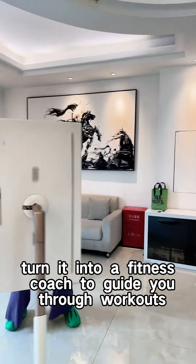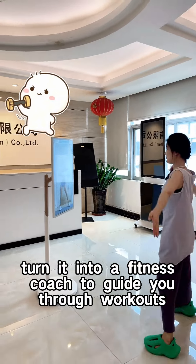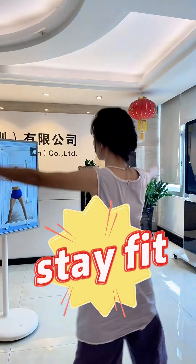After meals, turn it into a fitness coach to get you through workouts, helping you stay fit and healthy.